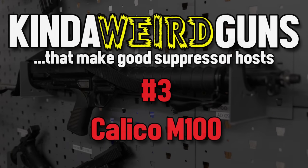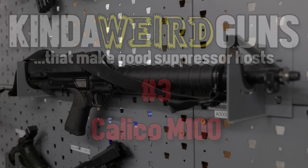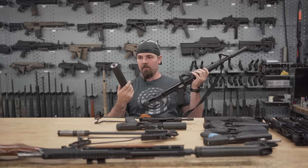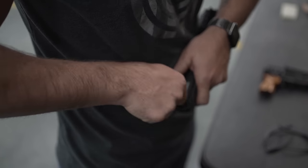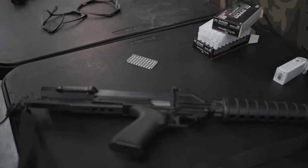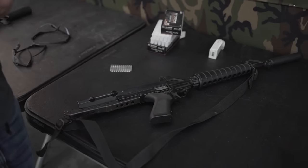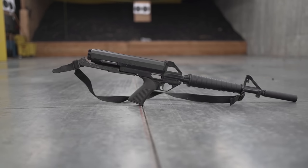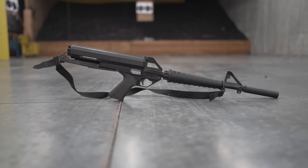Moving on to the Calico — yeah, another direct blowback. This thing's just fun because of its mag capacity and the design of the magazine. Helical mags are pretty awesome. It's kind of practical — if you only plan on going out with one magazine, that's enough for one range day. Or if you just don't like reloads. They did a 9mm version, but sadly we haven't been able to get our hands on the 9mm yet.